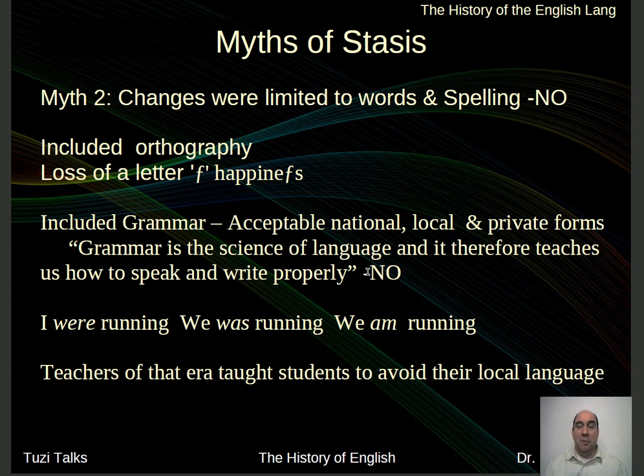Myth number two: changes were limited to words and spelling. Nope — there were other things going on as well. We lost a nice little letter, the long S, as in 'happiness,' which in non-italicized form looked like an F. You remember seeing it in Middle English and a little bit in Early Modern English, but we lose it altogether here. Grammar also changed. There were acceptable national, local, and private forms in the past. The new rule that came out was: 'Grammar is the science of language and therefore teaches us how to speak and write properly.'